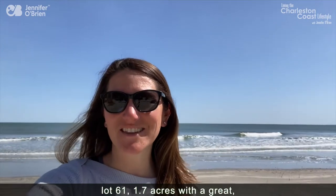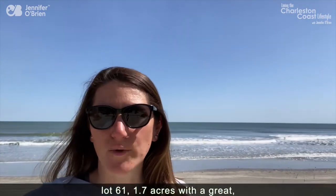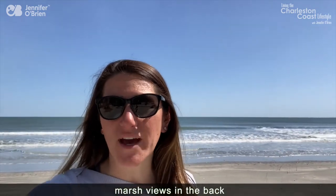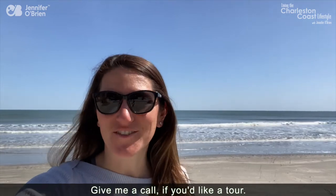Well y'all, there you have it — Lot 61. 1.7 acres with a great, amazing wooded lot, marsh views in the back, and directly across the street from this awesome beach. Give me a call if you'd like a tour.